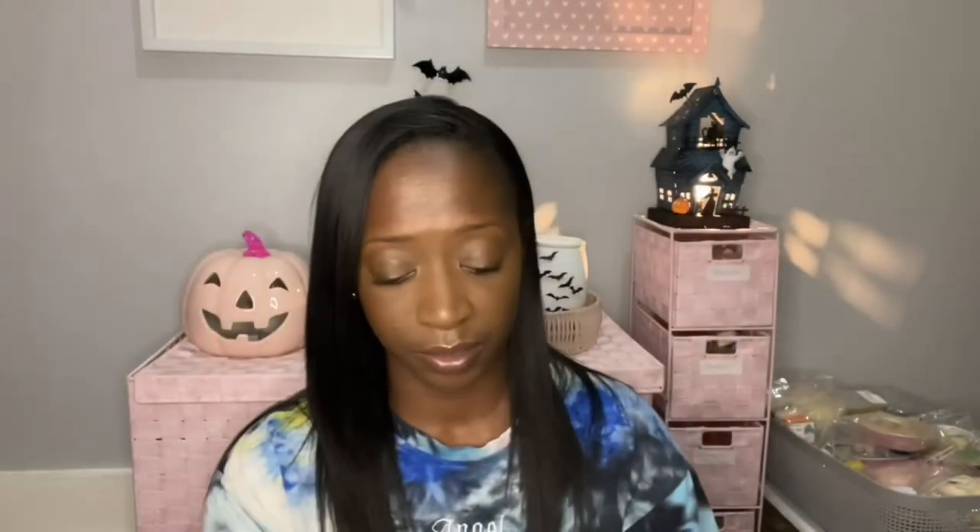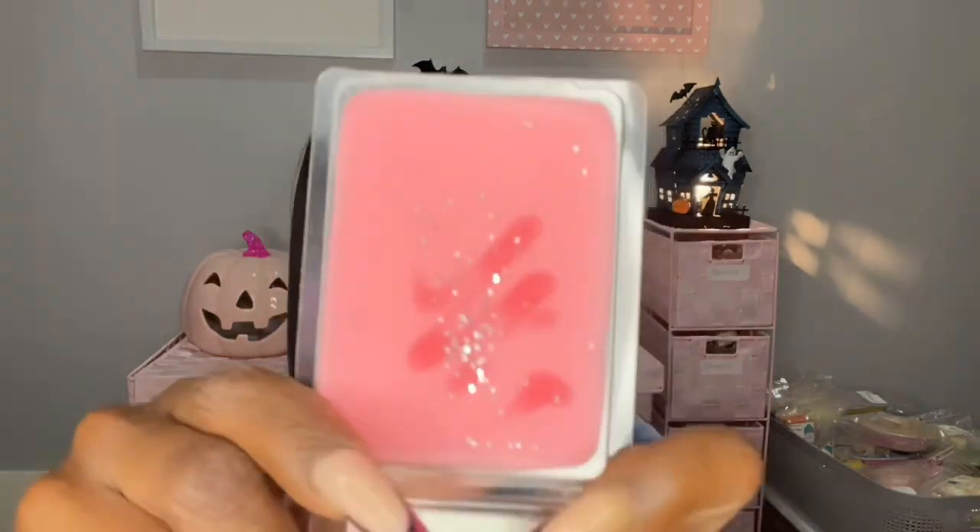We have Cindy Lou Who, which is peppermint, vanilla bean, pink sugar crystals. These are the clams. It smells good — this one smells like peppermint, but with that pink sugar. It's not as creamy and decadent to me as the Grinch Cookies, but it smells really good.